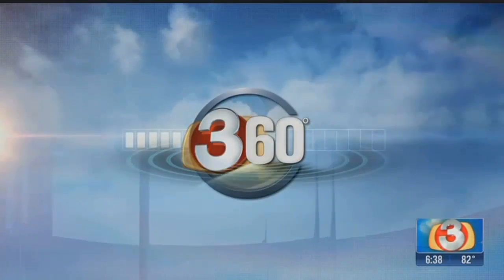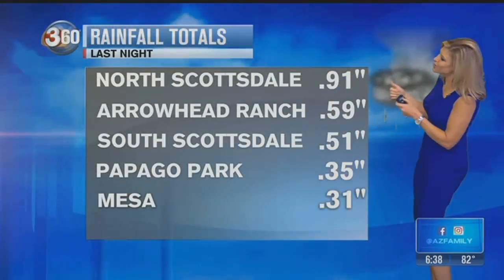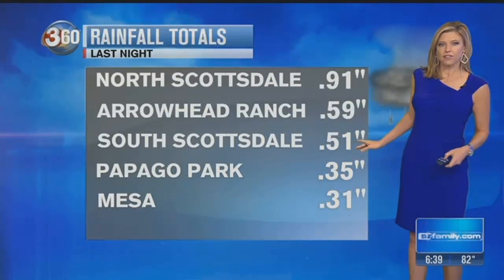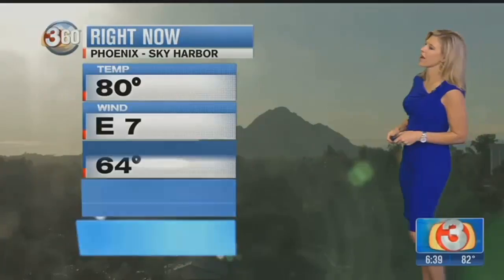Good morning. Well, it's still raging in parts of the state this morning, but in the valley it's very quiet. Here's a look at some of those impressive rainfall totals: almost an inch of rain in North Scottsdale, over half an inch in Arrowhead Ranch, South Scottsdale picked up 51 hundredths of an inch, 35 hundredths of an inch in Papago Park, and in Mesa just shy of a third of an inch of rain. Right now all we're left with is some pretty high humidity, a lot of moisture in the air — 64 degree dew point and 58% humidity.